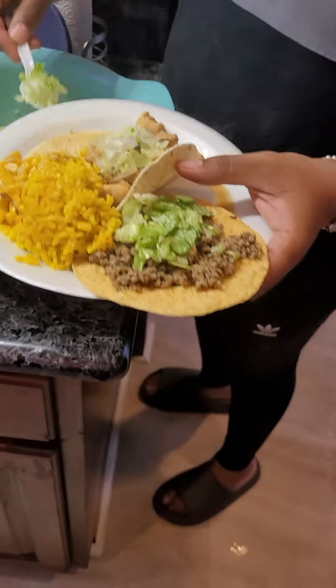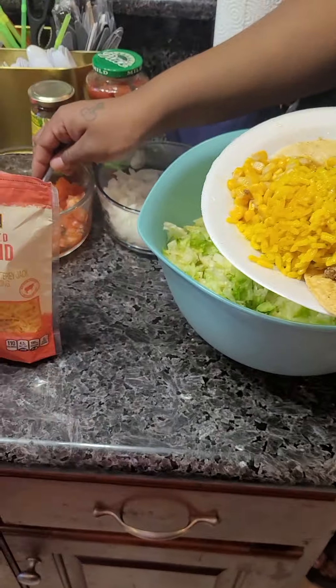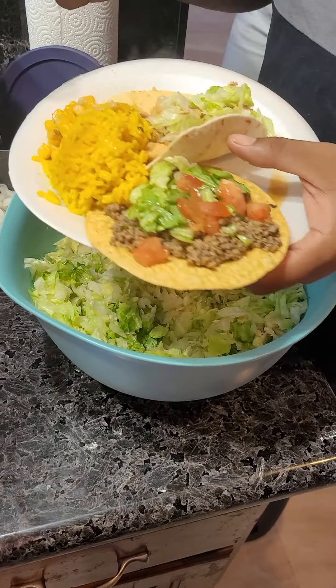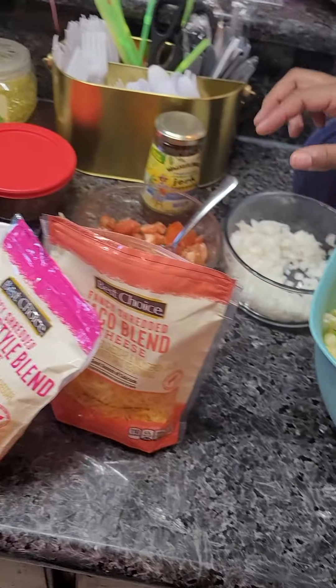You got the ice, baby. Put a couple pieces of ice up in there. Shake it up — you got your cocktail! And then for dessert, y'all, we got some little crunch cake.